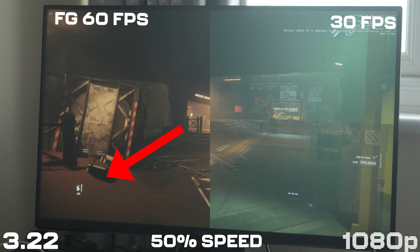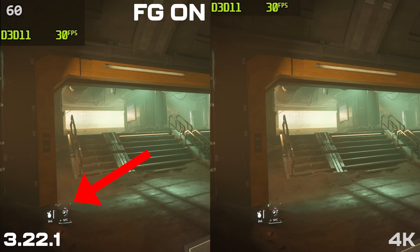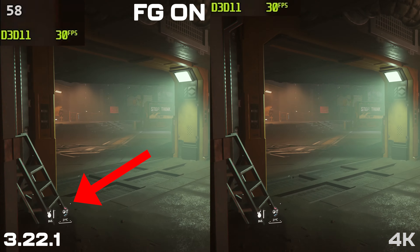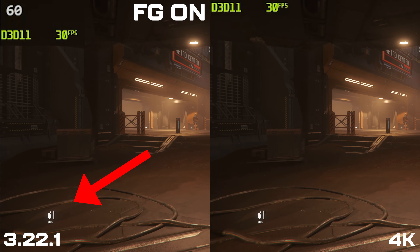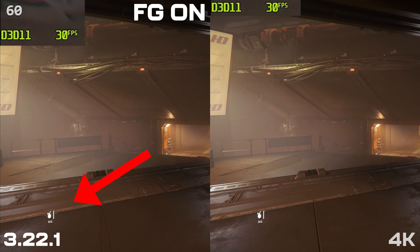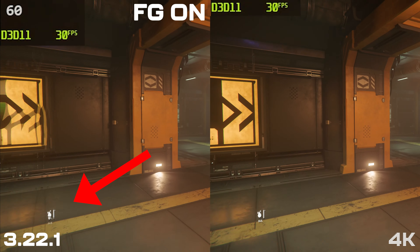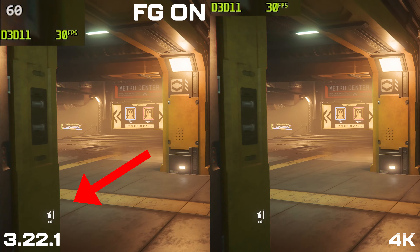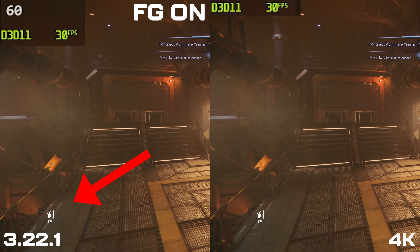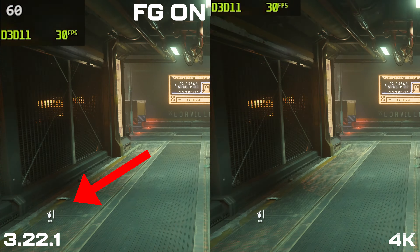First of all, let's look at how the UI seems to have changed. Here's some footage from before when I first looked at this — the UI as you go around this area of Lawville at 30 fps is kind of moving all over the place. Here it is now side by side: on the left you've got the Lossless Scaling frame generation at 60 fps, on the right the original 30 fps footage. I would say the UI now does not move all over the place to the same extent.